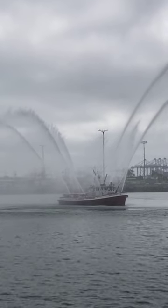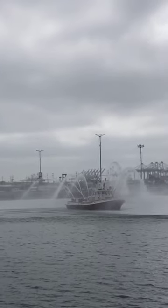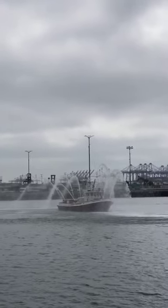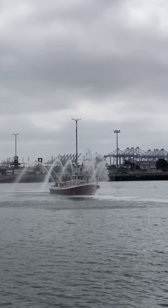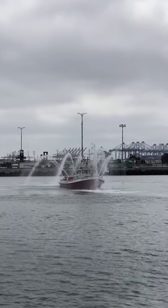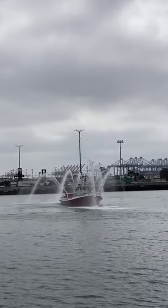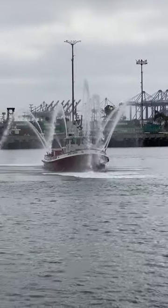Another question: does it shoot foam? It also has the capacity for firefighting foam. However, because of the marine environment, we limit that to only extreme emergencies. The fishing game, Coast Guard, and all those entities involved try to make sure that the use of foam in this type of environment is very restricted.